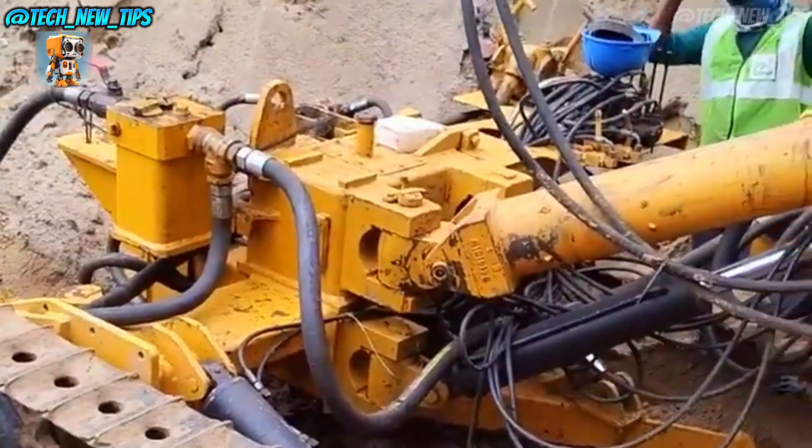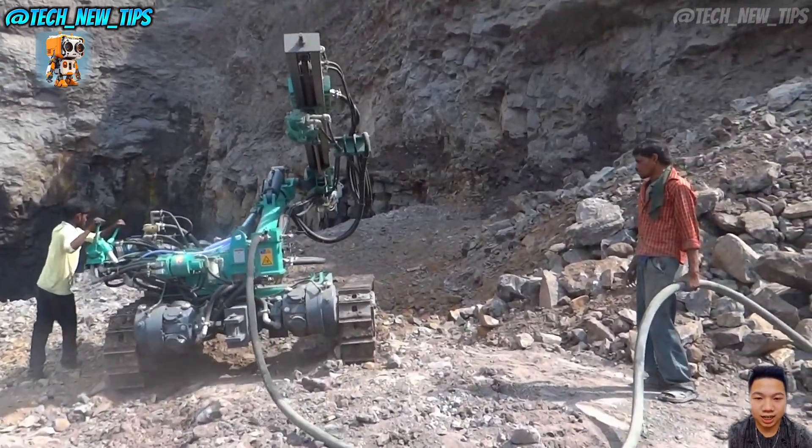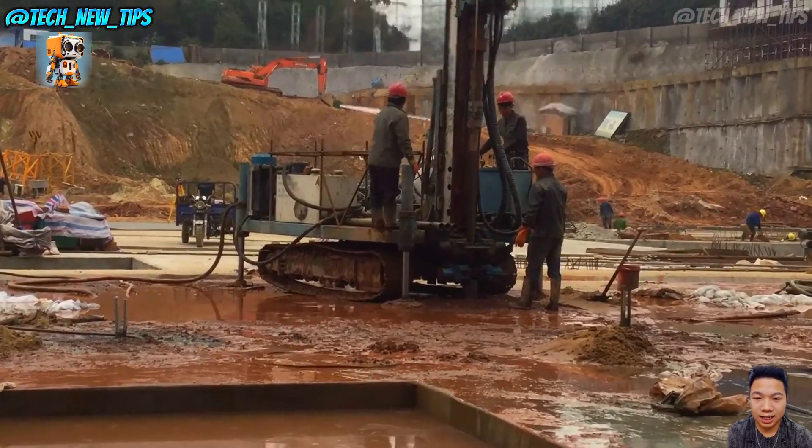When it comes to drilling in challenging conditions, the Shock D 341 Cross-Crawler Drill is a compact giant, ready for any job. Hit subscribe to follow us for more incredible machinery in action.